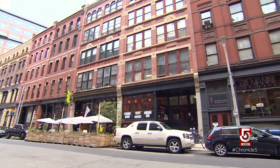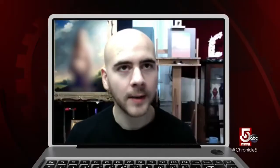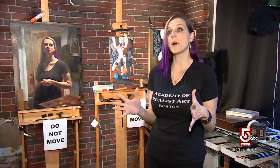Online classes allow the Academy to grow beyond its presence in Boston's Leather District, even welcoming international students. They train at every level, including complete beginners.